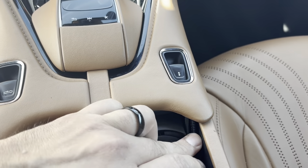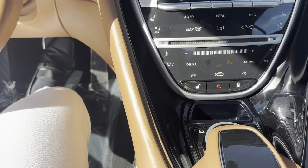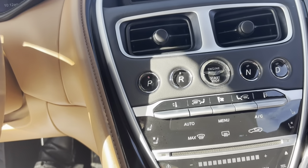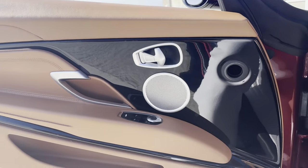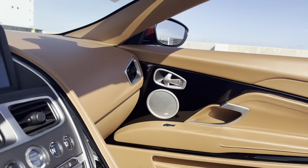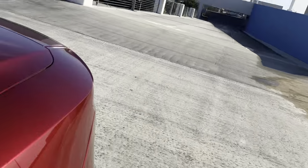HDMI and USB connectors. Bringing the top down — the movement finished. Let me take a good look at the car with the top down.